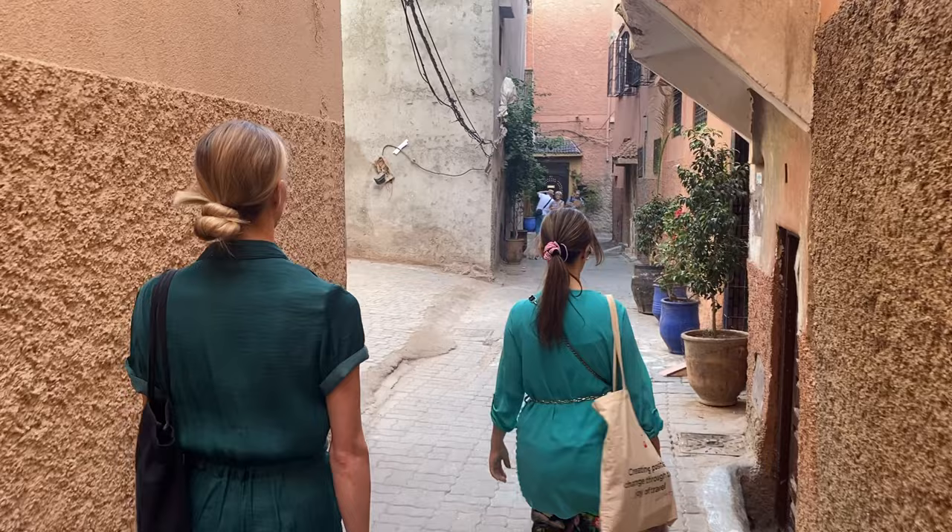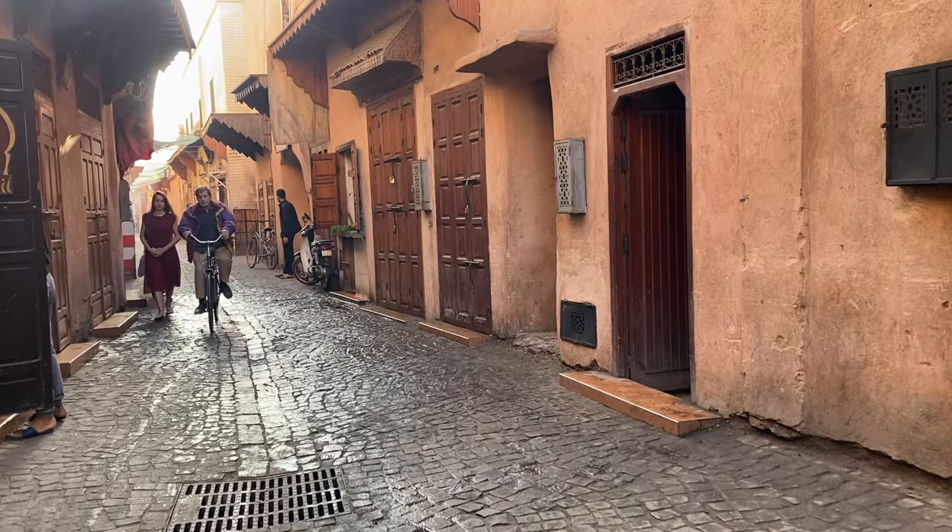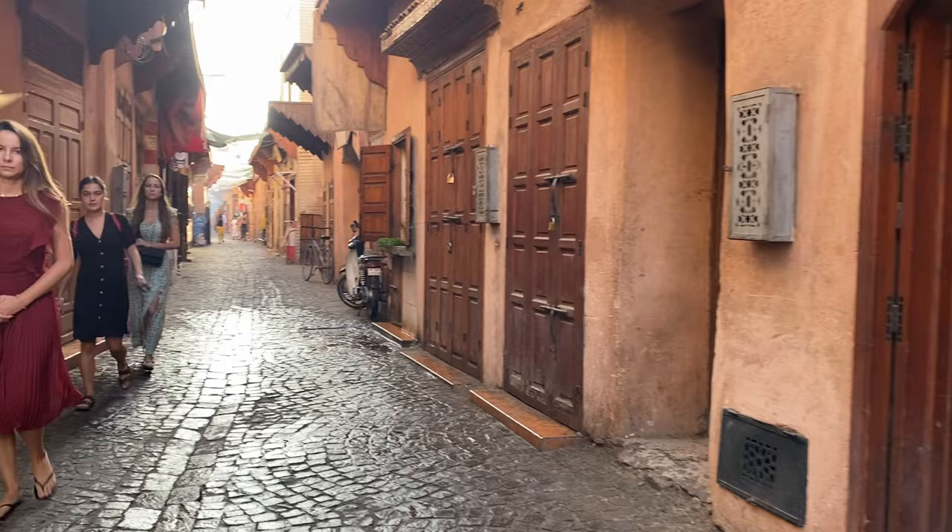The souk is waking up. Take note of how quiet and peaceful this street is because when we return later, all these big wooden doors will be opened up to display the goods for sale and the souk will have come to life.